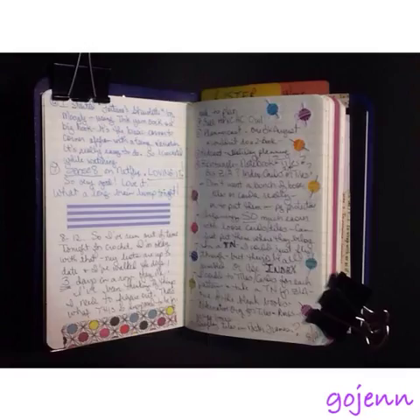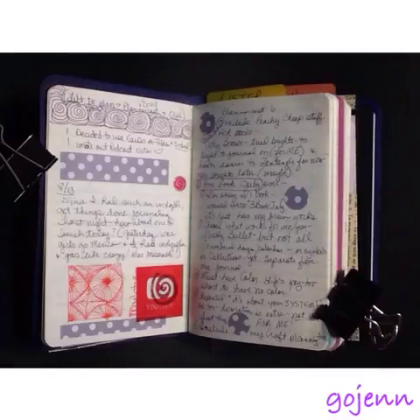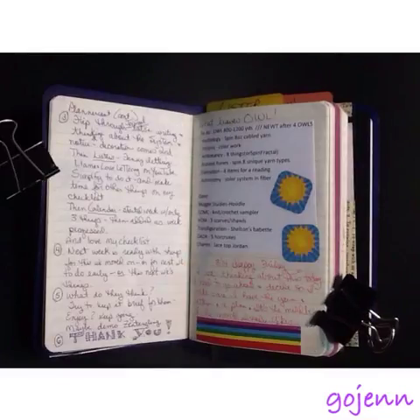I'll try to remember sometimes to leave space for washi tape. I had a really good time thinking about several projects that I want to get done. I know it's August, but that means it's time to start holiday crafting, because presents don't just make themselves. So I was trying to figure out what to make for whom. I wrote out notes for the PlannerCast and for the podcast I do on crochet.